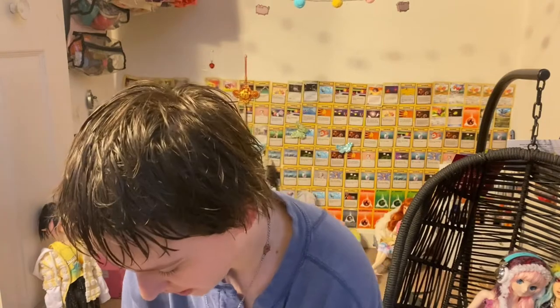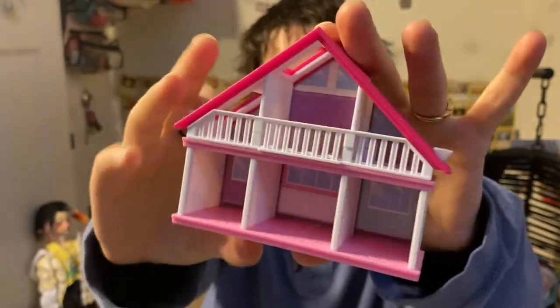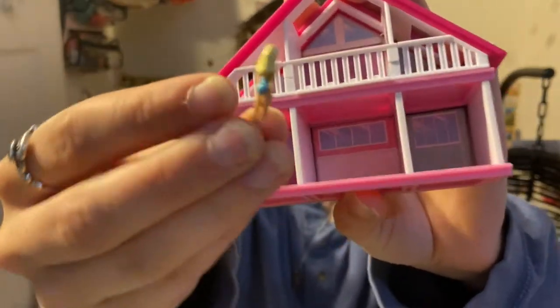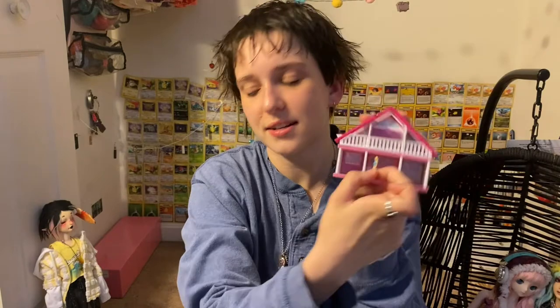They also got me, as a belated Valentine's present, this little Barbie Dream House — I think it's World's Smallest — with a little tiny itty bitty Barbie. She goes right inside there and it is so cute. I love it, and that's for Juniper.